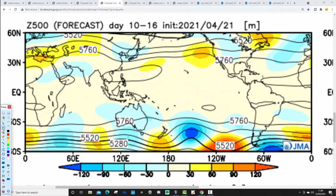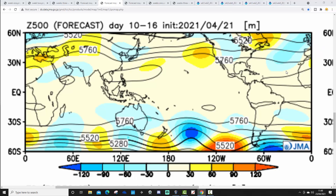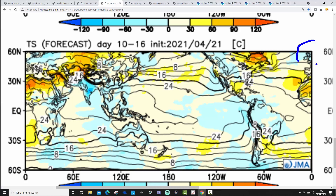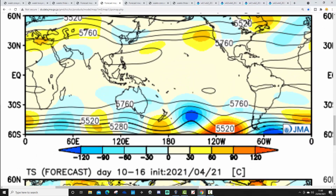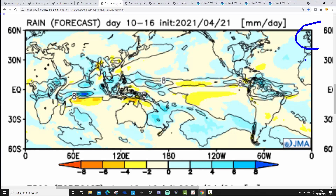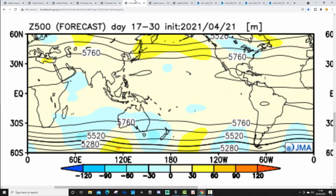Now week two looks much more unsettled. This is the 30th of April to the 7th of May, with low pressure in off the Atlantic Ocean, probably bringing in westerly winds. However, the temperature anomaly is actually still quite cool - still a little bit below average. So a chilly start to May. And of course, with low pressure in control, it's wetter as well - above average rainfall and below average temperatures. Not the best of starts to May.